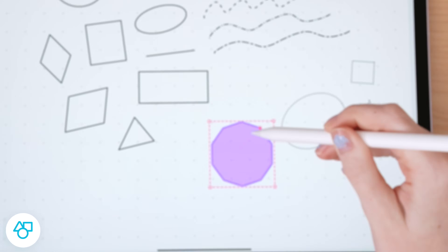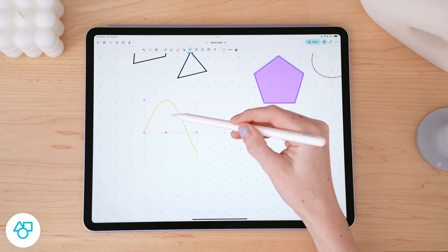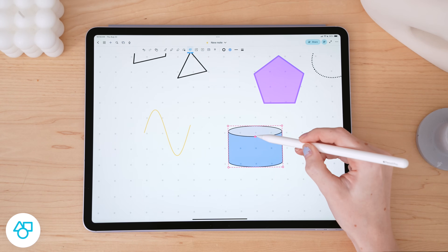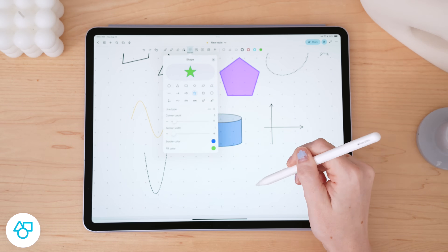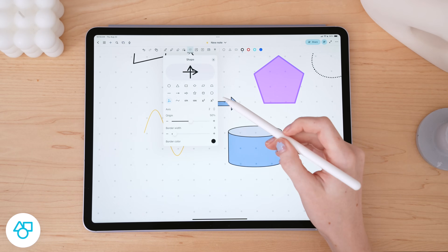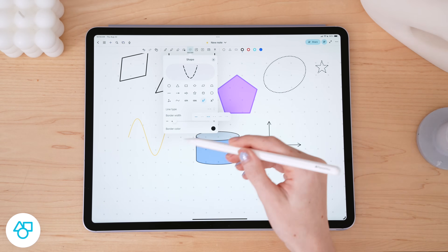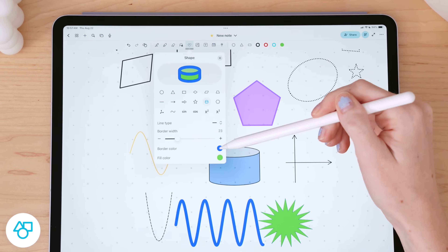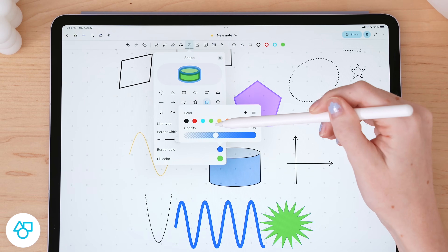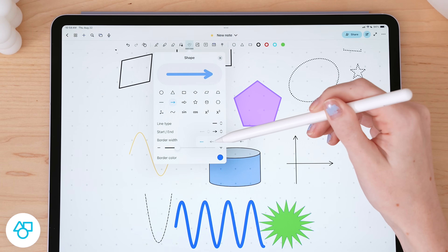After drawing a shape, it will automatically enter anchor point editing, which allows you to further customize things like the phase of trigonometric functions or the height of a cylinder. You can also customize the shape itself by setting the border width and color, the fill color, the opacity of each, and the line type. Depending on the shape, you can also adjust the number of axes, the start and end type of lines, and the number of corners. This is just laid out so nicely — it's much easier to use and far more feature-rich than other note-taking apps when it comes to drawing and building out shapes and graphs. It's incredible for students.